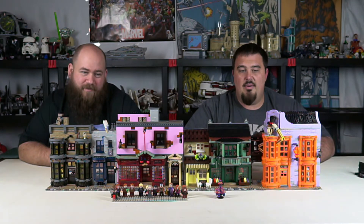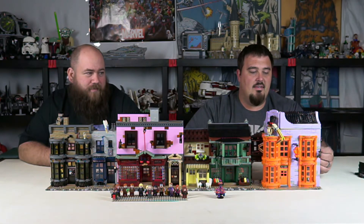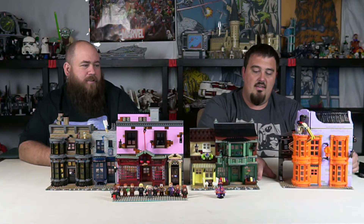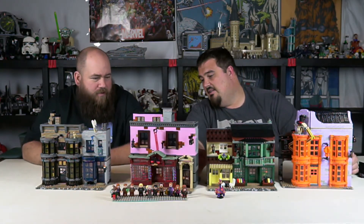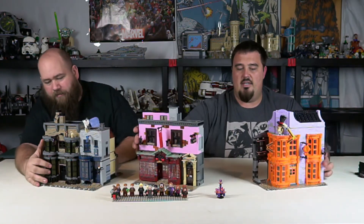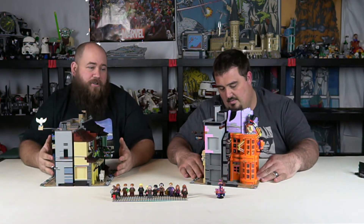We knew it was big but didn't realize just how big until we snapped it together. There's another way you can display this — between each building there's one peg on each side, and this building has pegs on both sides. They all click together and also let you store or display it back to back. On this half, Knockturn Alley runs into the Daily Prophet.